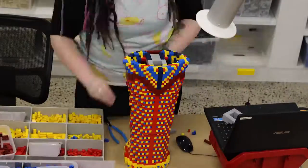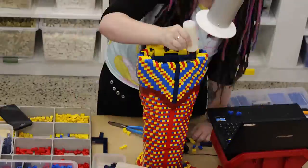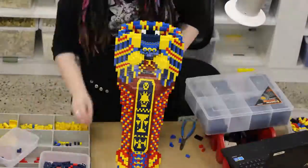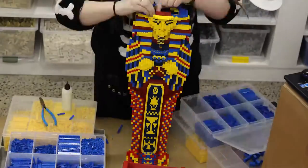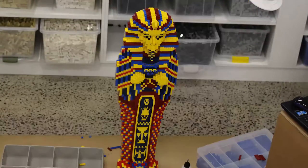The hardest part about building The Mummy was the face. I think any human faces or any sculptural faces are very hard to replicate in brick. But I think given that we've included all the little makeup touches, it looks quite stunning.